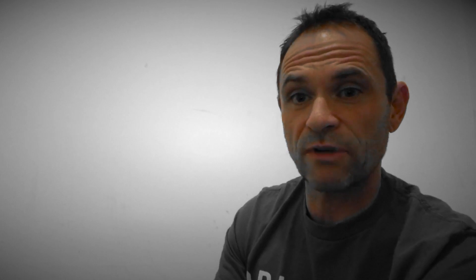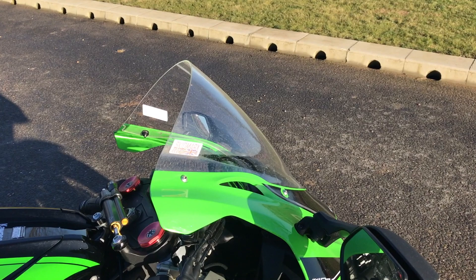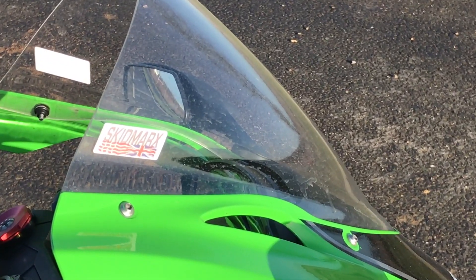Number six, my big screen. I've fitted a Skidmarx screen — it's taller, better in the wind, better in the elements. I'm six foot tall, so it's much better than the lower standard screen.